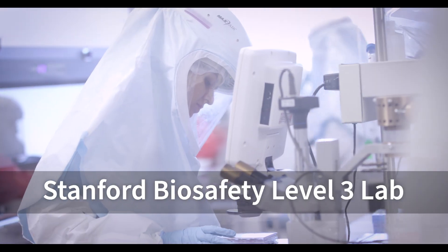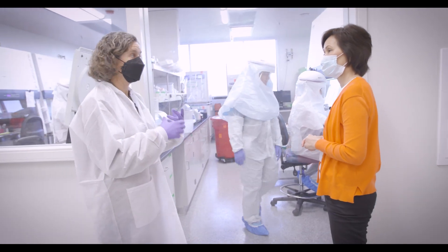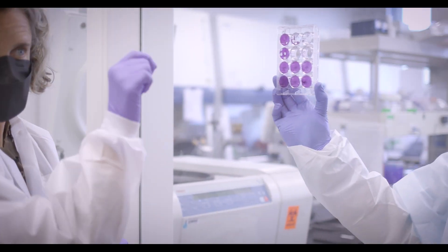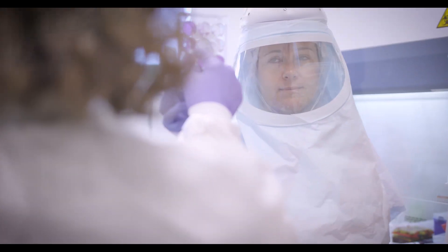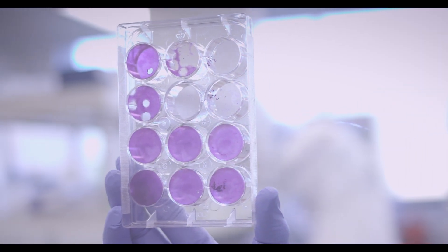They're doing what's called a plaque assay, which is a process in which you try to determine exactly how much virus is in a sample. And where you see these little circles is an indication that one virus particle dropped down, killed the cell, and then killed the neighboring cells and the neighboring cells, until it actually makes a noticeable hole or a plaque, and that indicates that there was a virus.